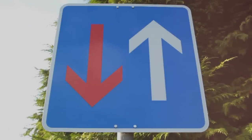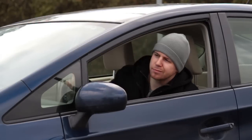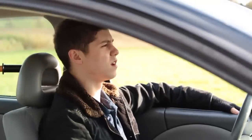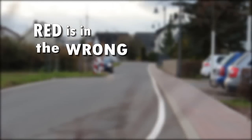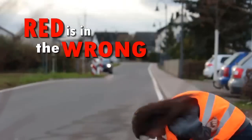You may also see one of these signs while driving around, and it can be confusing to know who goes first. Just remember one simple phrase: red is in the wrong. You definitely don't need a traffic cop to do this.